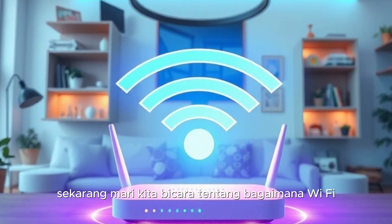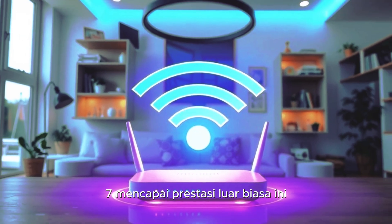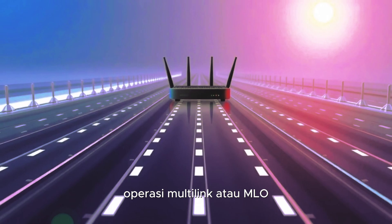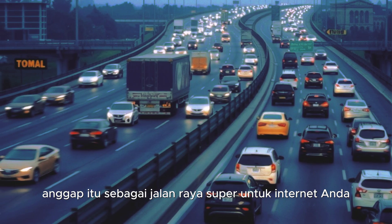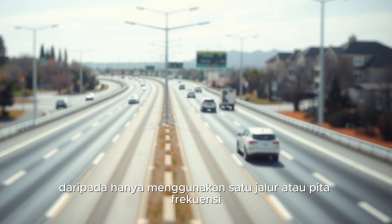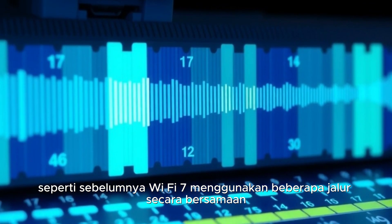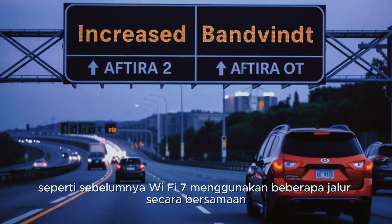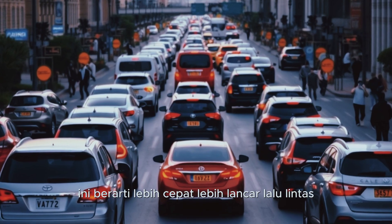Now let's talk about how Wi-Fi 7 achieves these incredible feats. One of its key features is something called Multi-Link Operation, or MLO. Think of it as a superhighway for your internet. Instead of using just one lane, or frequency band, like before, Wi-Fi 7 uses multiple lanes simultaneously. This means faster, smoother traffic.